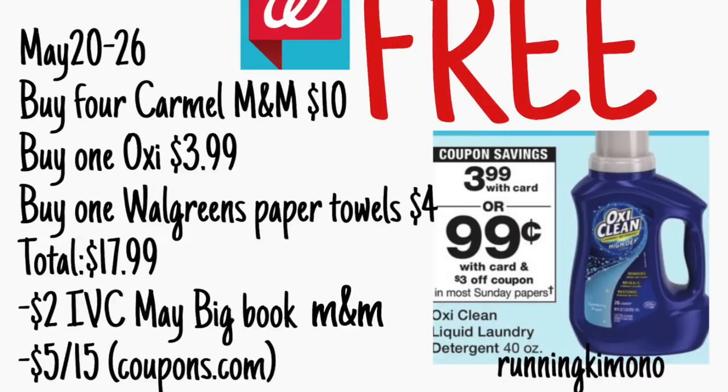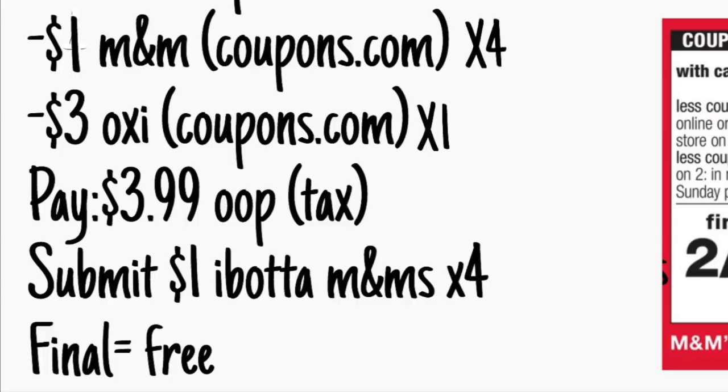The next deal is just a complete freebie. You're going to pick up again four bags of the caramel M&M's for $10, one Oxy for $3.99, and then one of the Walgreens paper towels at $4 — just shaking it up here. For a price point of $17.99, you're going to get your cashier to scan that dollar off one for the M&M's in the May Big Book of Savings — $2 will come off. Along with the $5 off of $15 load from coupons.com, make sure that you have that on your store account. Then present four $1 coupons from coupons.com for the M&M's, along with one $3 off one for the Oxy. You'll pay $3.99 out of pocket, not including tax. Ibotta is giving back a buck per bag of caramel M&M's — times four is $4 — making this deal completely free.